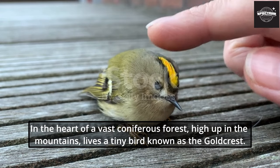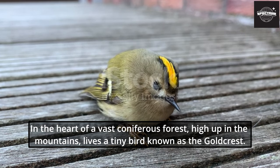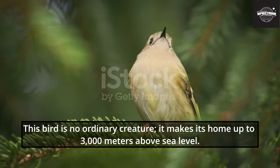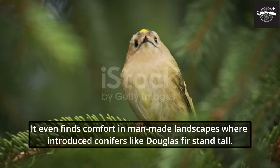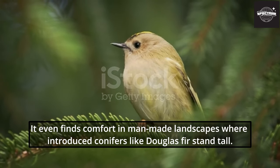In the heart of a vast coniferous forest, high up in the mountains, lives a tiny bird known as the Goldcrest. This bird makes its home up to 3,000 meters above sea level. Its world is a symphony of spruce, larch, Scots pine, silver fir, and mountain pine. It even finds comfort in man-made landscapes where introduced conifers like Douglas fir grow tall.